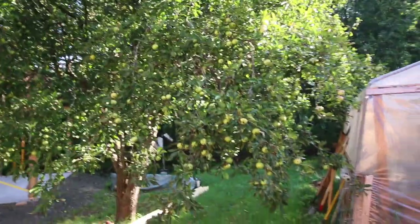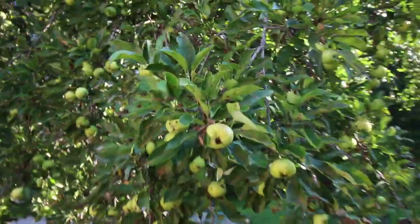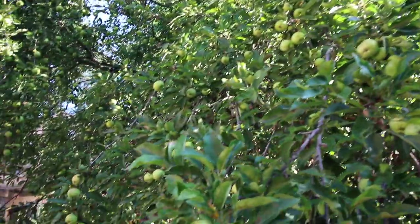The apple trees are just loaded with apples this year. We're keeping our eyes out — we're trying to find an apple cider press. Every tree is like that here.